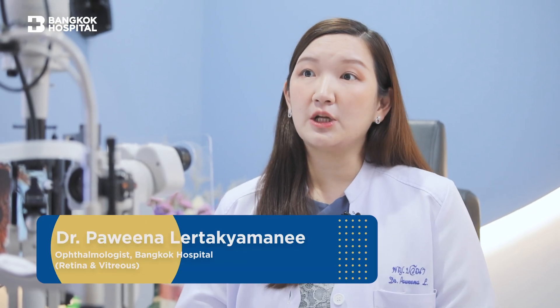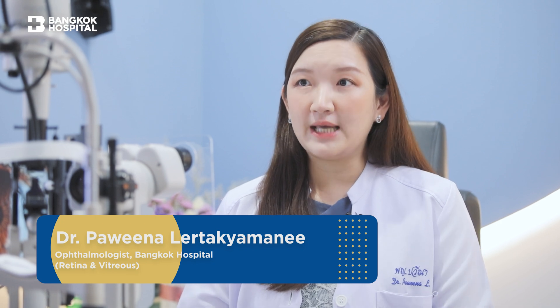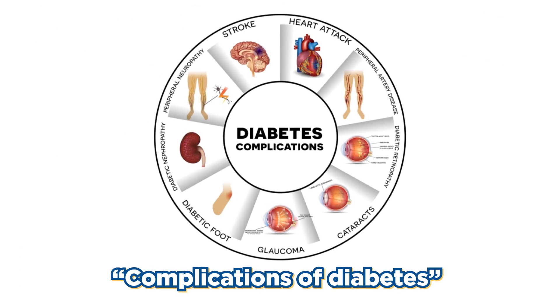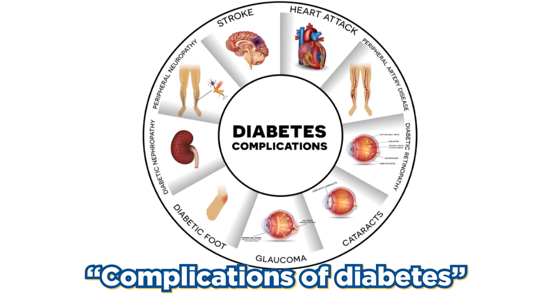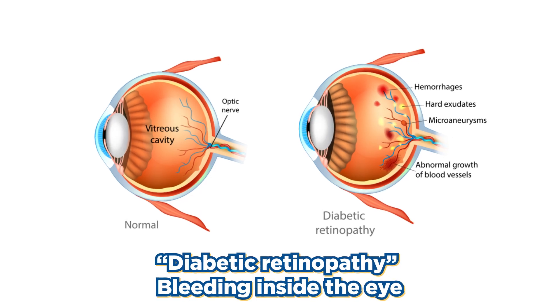With uncontrolled diabetes your blood sugar is going to be high. With high blood sugar, it does activate a lot of inflammatory pathways inside the eye, actually all over the body, and affects all the microcirculations in the body. For the eye itself specifically, it affects the blood vessels in the eye, causing small microneurisms or small outpushing of the blood vessels in the eye, which will lead to rupture of these things and cause bleeding inside the eye with bleeding spots in the retina.